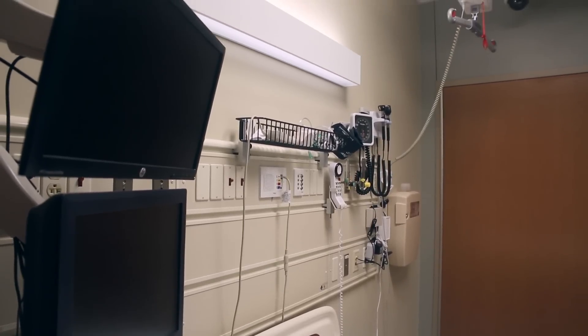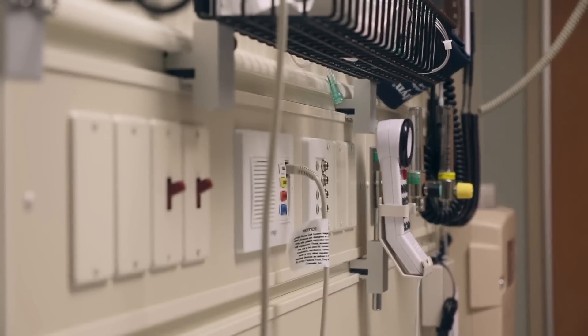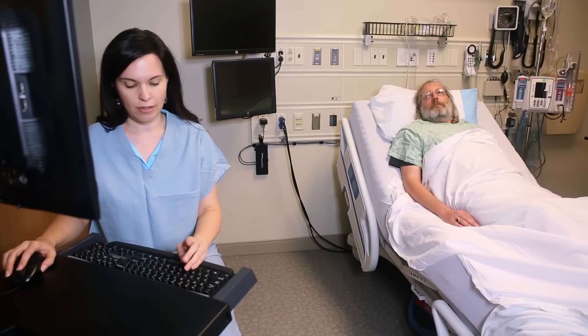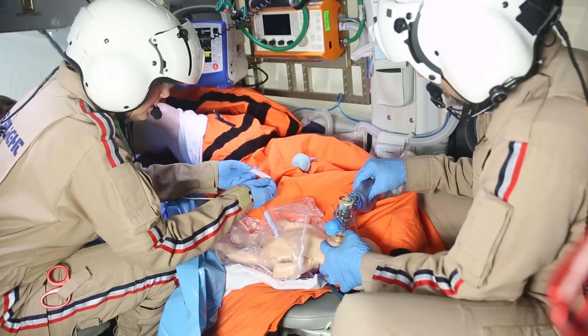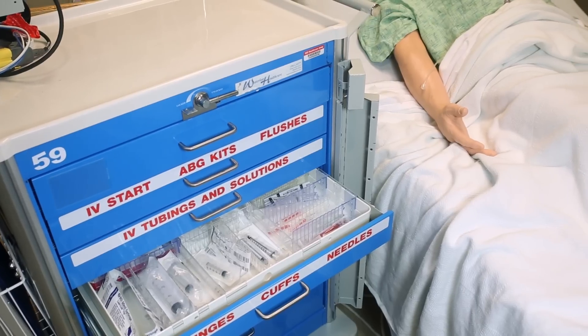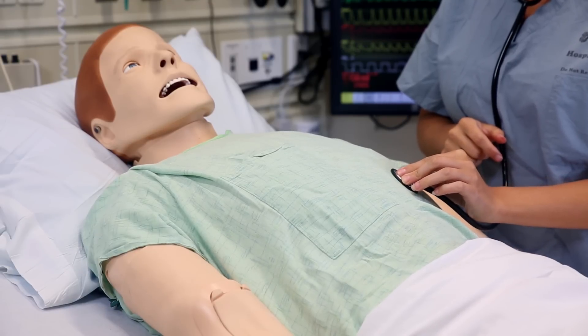For both ICUs and VPUs, we have two methods of simulating patients: trained actors known as standardized patients, and equipment such as task trainers or mannequins. This equipment is carefully selected to enable our learners to have the closest experience possible to treating a live procedure, injury, or condition.